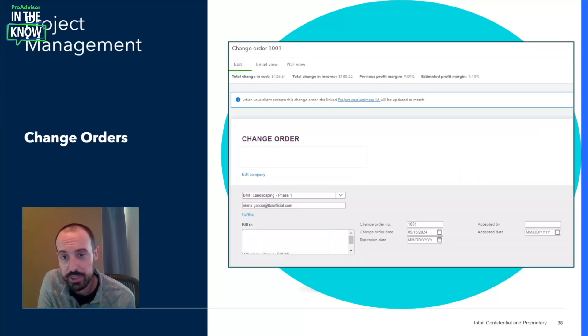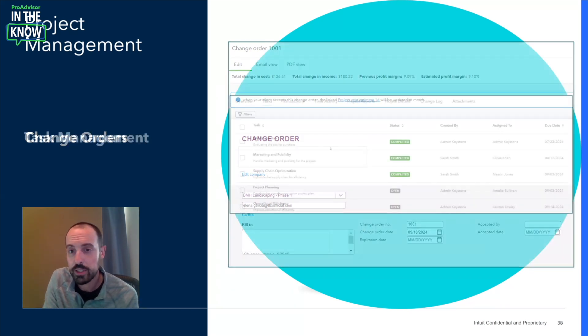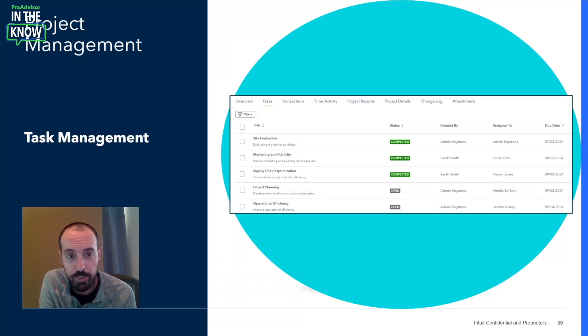We know QBO didn't support change orders, meaning you'd have had to send a new estimate altogether — losing valuable information and causing confusion with customers. With IES, you can now initiate a change order to the original estimate, allowing you to maintain a consistent and traceable record of events. Continuing on the theme of project management, we've also enabled a dedicated task module to support management of deliverables across your client's entire team, linked to specific projects, with centralized visibility for both financials and hands-on tasks, with clear demarcation of complete and outstanding tasks.